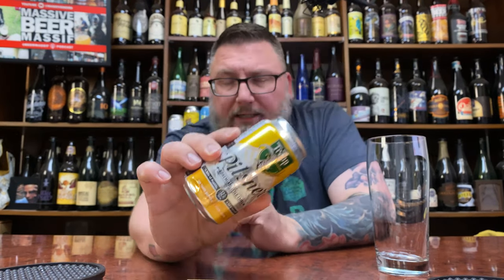How you doing YouTube? Matt Massa Beer Reviews back with yet another review. A little bit of Von Trapp up in this piece in the form of their Pilsner. I've had this before at a brewery a couple times actually, but I've never had it locally.